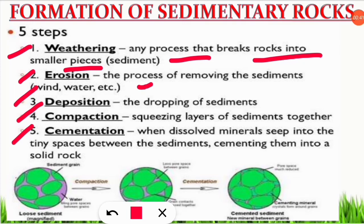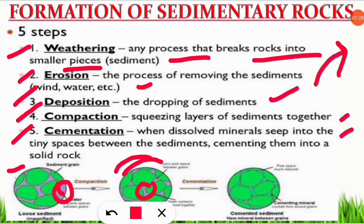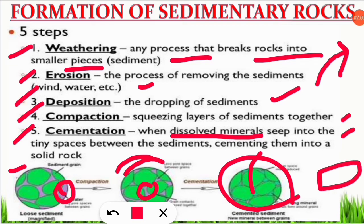Next comes the deposition step — the dropping of sediments. When sediments are moved from one place to another through erosion, the next step is to drop them; that is the deposition process. Next is compaction and cementation. As you can see in the picture, sediment grains are not compacted because there are still spaces. When compaction happens, the layers are squeezed so sediments come together and make a compact structure. There are still voids after compaction, so naturally these voids are filled with dissolved minerals that seep in and form a complete sedimentary rock — similar to how bricks are filled with cement to make them stronger.